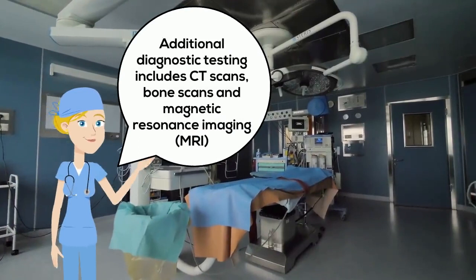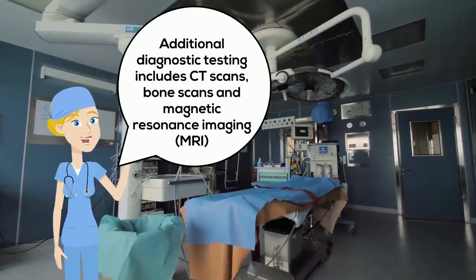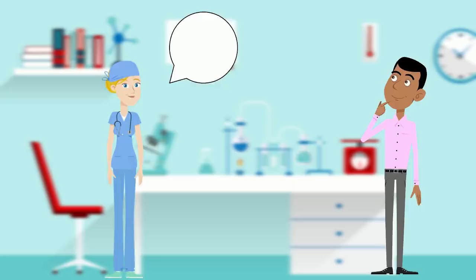If the doctor feels there's more testing needed to be done in order to reach a diagnosis and conclusion, they can send the patient in for imaging such as CT scans, bone scans and magnetic resonance imaging or MRI.